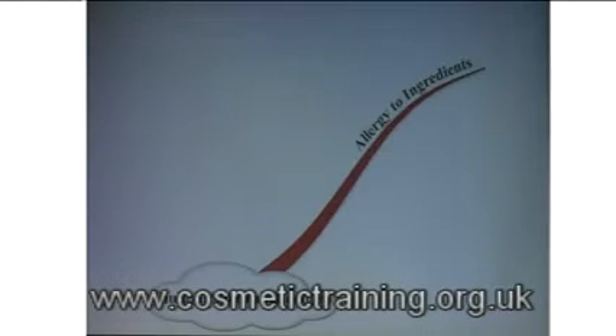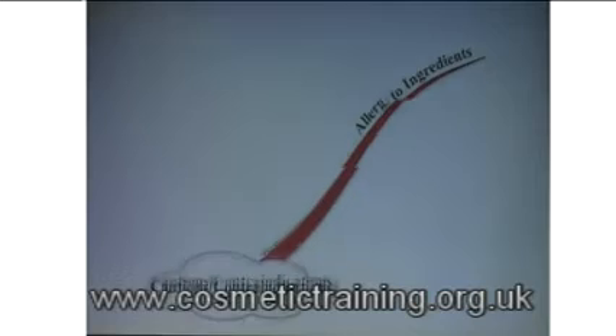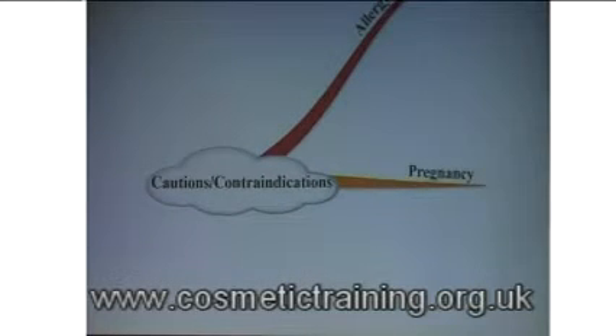Cautions and contraindications. They may have an allergy to the ingredients — for example, an allergy to Botox. Pregnancy and nursing mums: there's no tried and tested formula. It's not been tested, so we don't know one way or the other, but it's always advisable not to do anything invasive, especially if it's not been tried and tested.